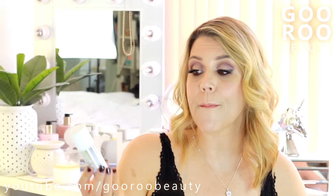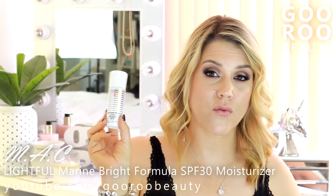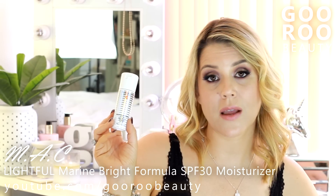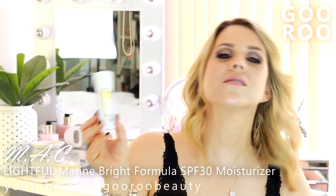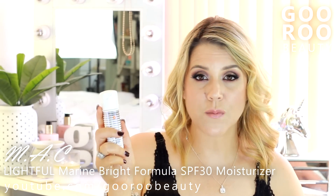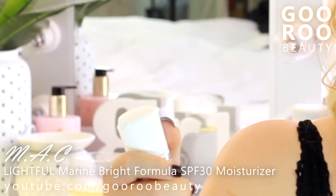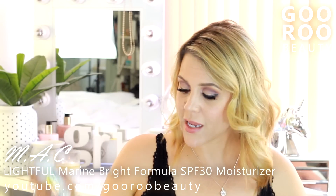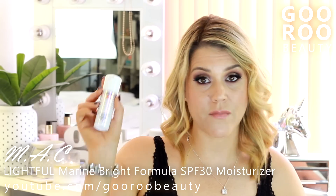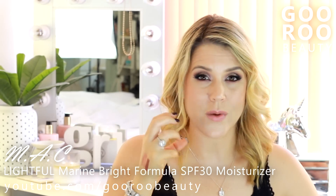Skincare this month — I've really been enjoying the MAC Lightful Marine Bright Formula SPF 30 moisturizer. This is a really nice lightweight moisturizer. If you've tried the La Roche-Posay Anthelios SPF 50 Extreme Fluid, this is along the same lines — very lightweight, sinks into the skin very quickly, high SPF coverage, and sits nicely under makeup without making your face look greasy. Nice little travel-friendly handy-dandy pump. MAC Skincare, as I said in a recent Instagram post, is somewhat underrated. I've really been enjoying their Lightful range.